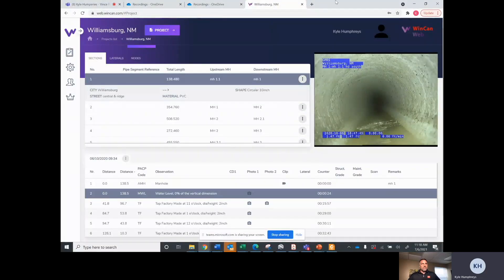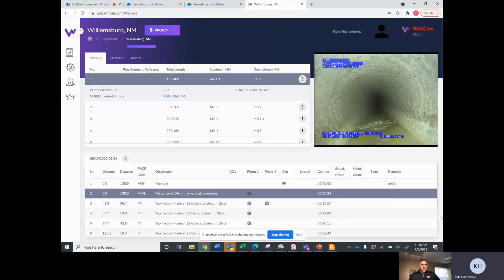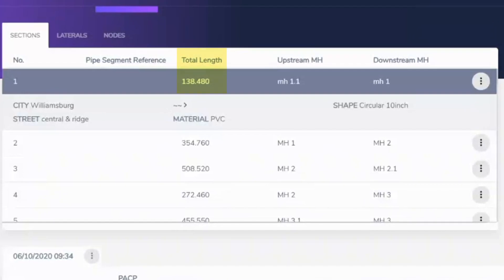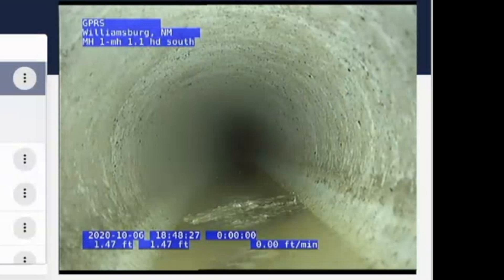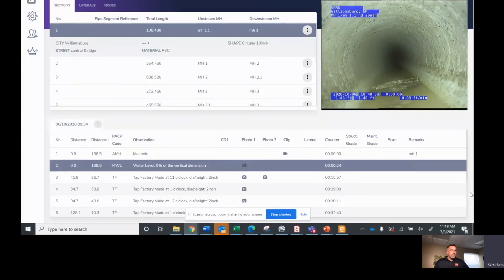Here's an example of what we're looking at. This screen is our standard deliverable to the customer — what their screen is going to look like when we provide the link through email. Starting with the top left, this is going to be each pipe segment, showing total length and which manhole section we're in, providing the upstream as well as the downstream manhole. Every pipe segment gets its own report, and once you click on each pipe segment, the correlating video pops up. On the right is the actual video for this segment playing live in real-time speed, and below that is the report that goes along with this pipe segment — all streamlined in one location.